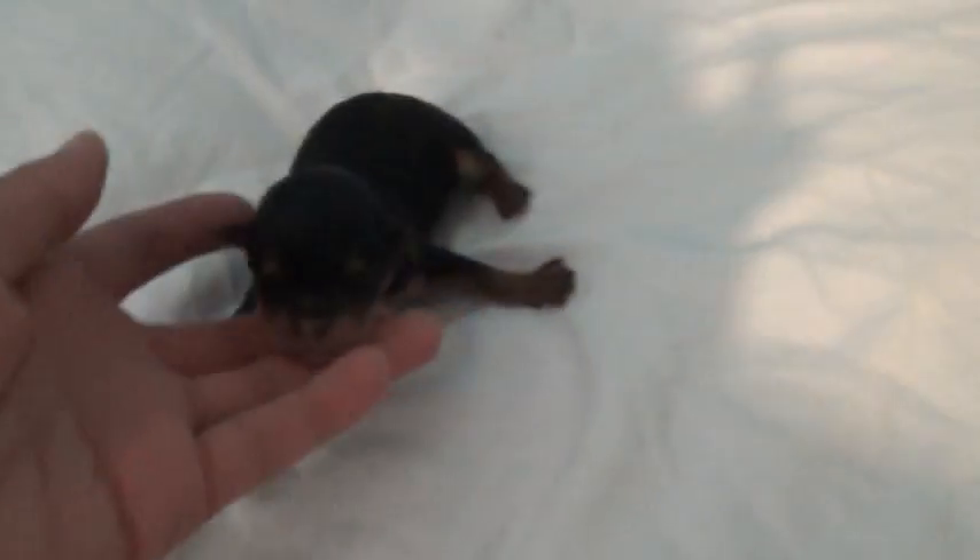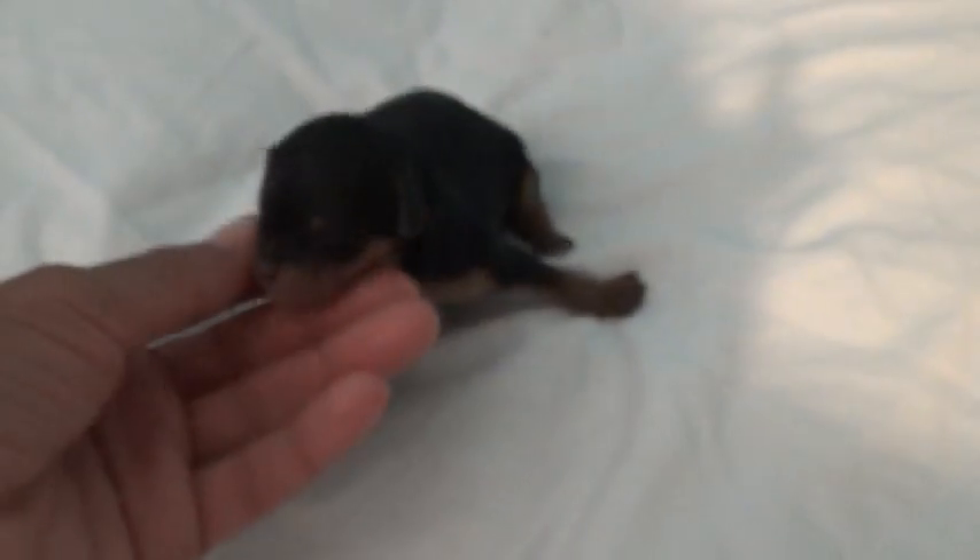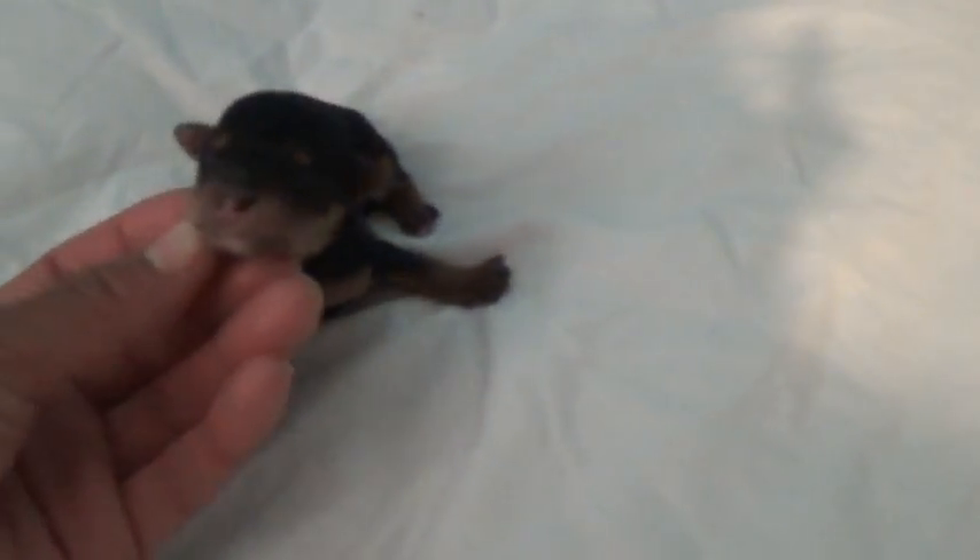She has a little white chest on her, she looks just like a Yorkie, and she's available.